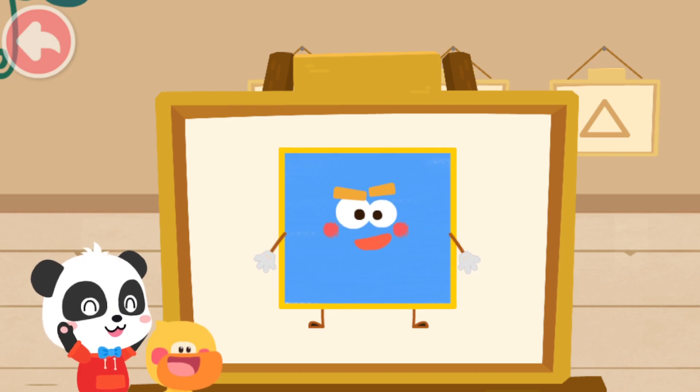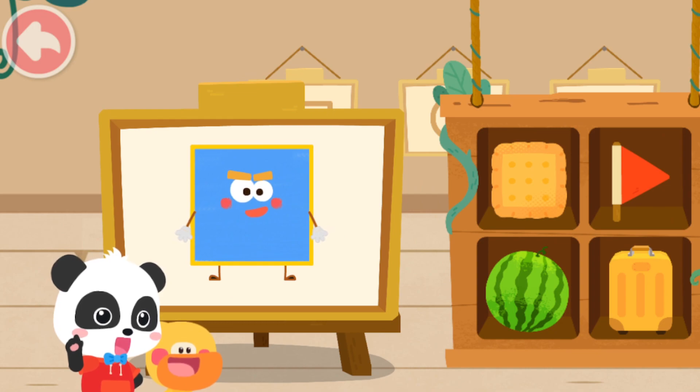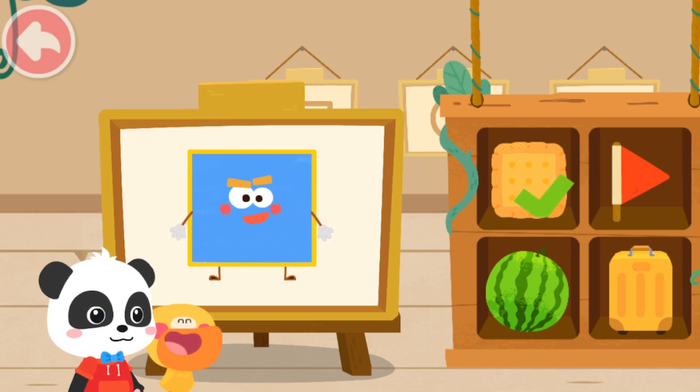Shape Elves can turn into many different things in life. Can you find out which one is the Square Elf? Not this. Think about it again. Yes! That's right!